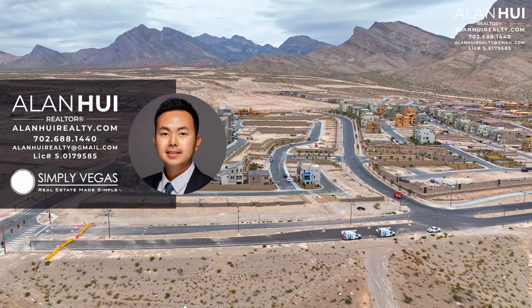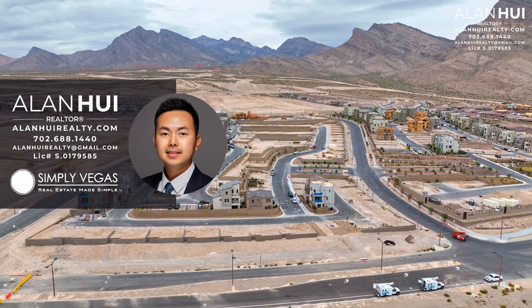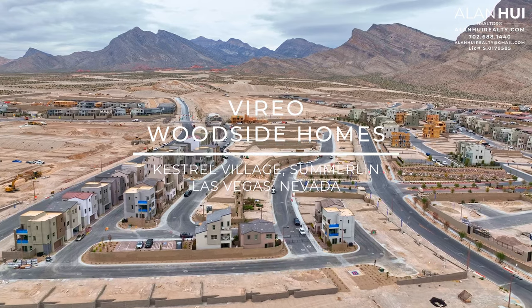Hey, what's up everyone? This is Alan, your Las Vegas and Henderson Realtor of Simply Vegas. Today we'll check out a new community called Vireo by Woodside Homes in Keshul Village of West Summerlin, Las Vegas, Nevada.